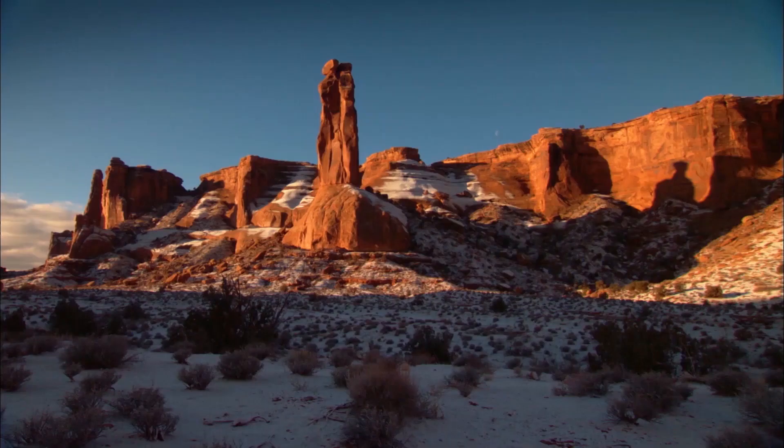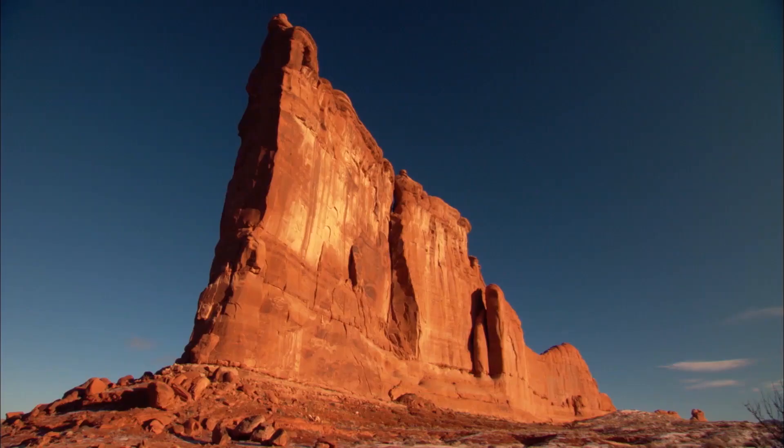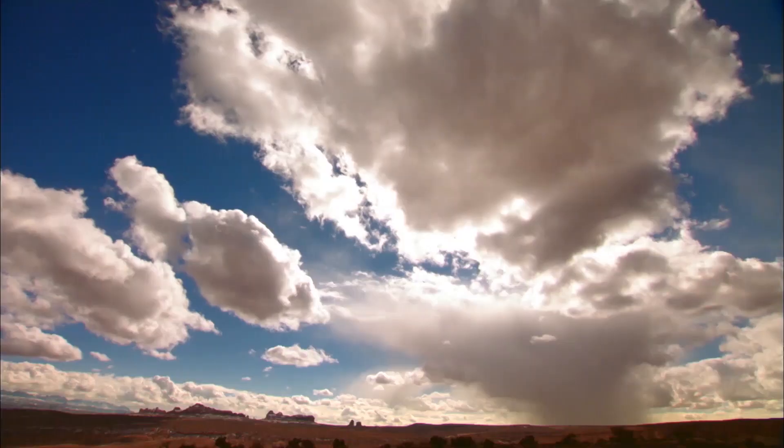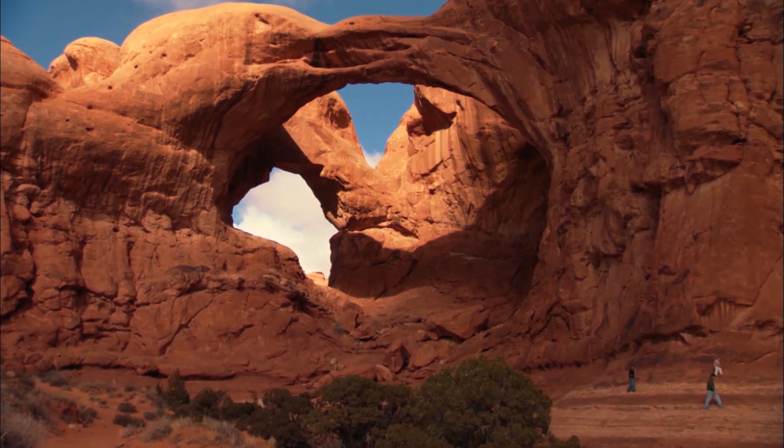Beyond canyons and arches, there's a multitude of stone silhouettes set against sapphire skies. In this land of contours and clouds, millions of years of history lie exposed.